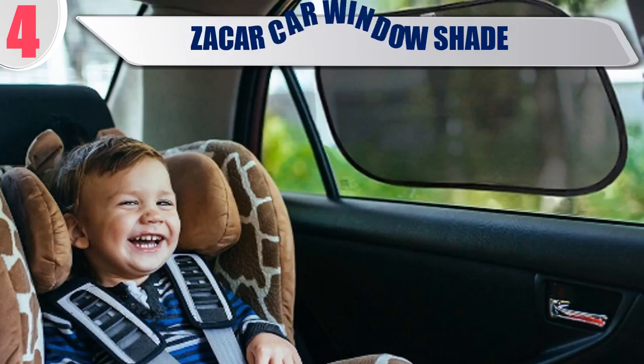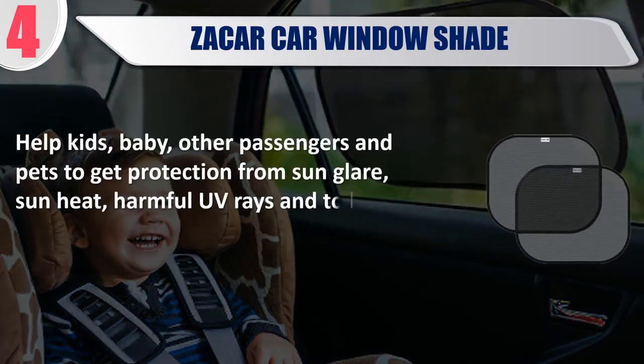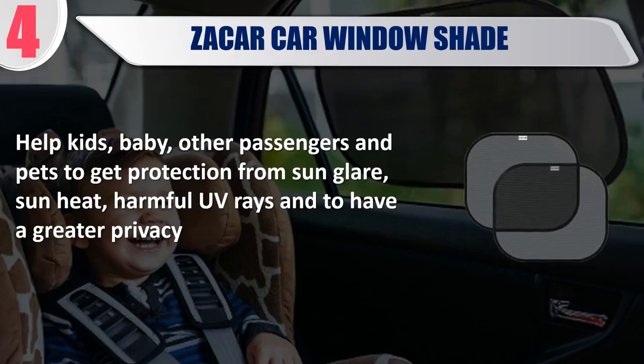Best 4. Zahar Car Window Shade. Helps kids, babies, other passengers and pets get protection from sun glare, sun heat, harmful UV rays, and provides greater privacy.